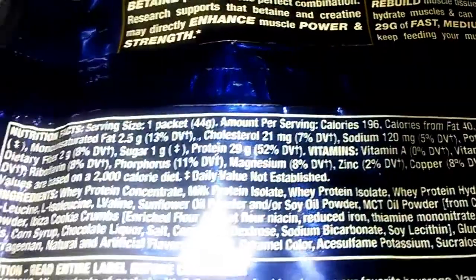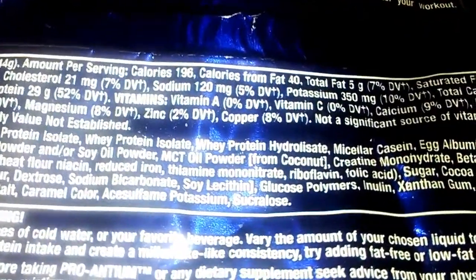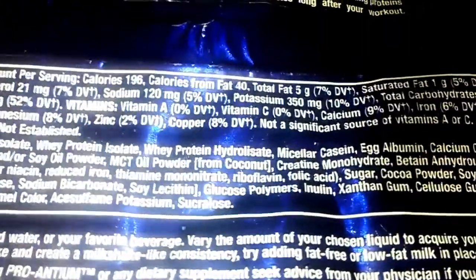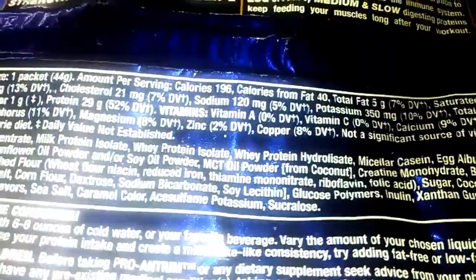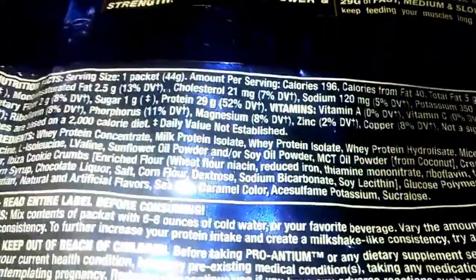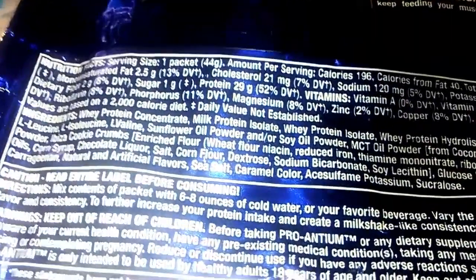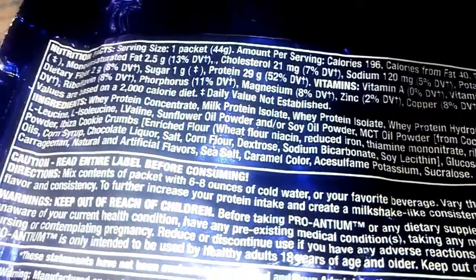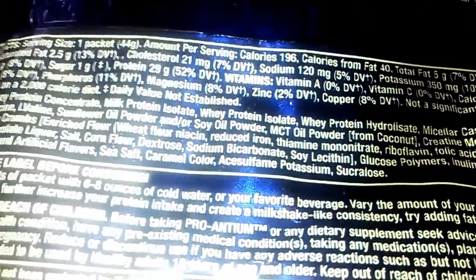The serving size really matters here. One packet is 44 grams, and the calories per serving is 196. That's pretty low for a meal replacement — last time with Myoplex it was more than 280 calories. Total fat is 5 grams, so it's pretty low in fat. Out of the 44-gram serving you get 29 grams of protein, which is pretty decent. 44 grams is around two scoops.